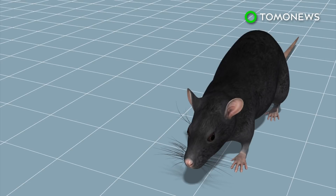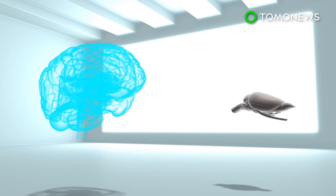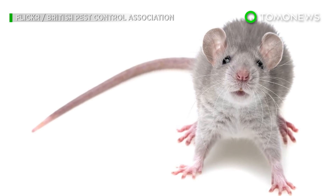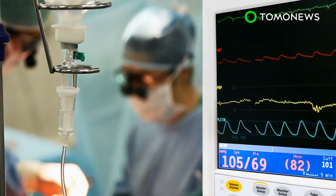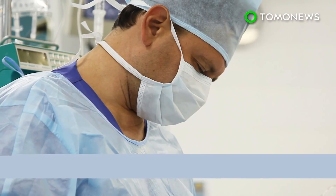Researchers placed small plastic windows over animals' skulls to track how the human cells developed in their new environment. This was observed over a period of several months, and human brain cells were found to outnumber the mice brain cells in some areas. So, did the parahuman mice get smarter? Nope, they were no more intelligent than other mice. But as Newsweek reports, the research could lead to some pretty great applications such as being used to help patients with brain damage.